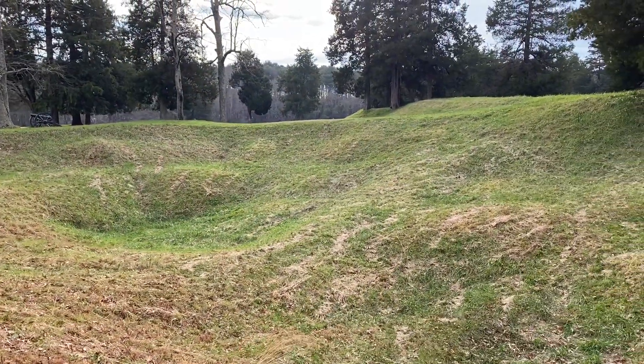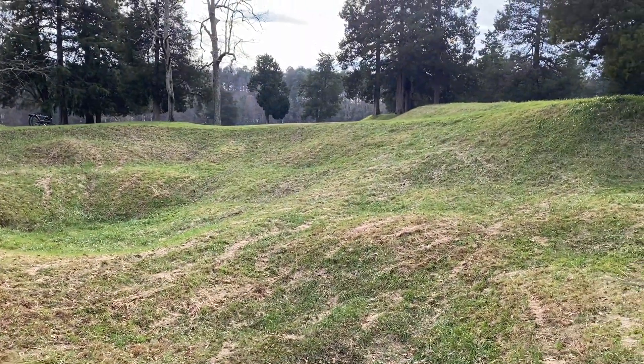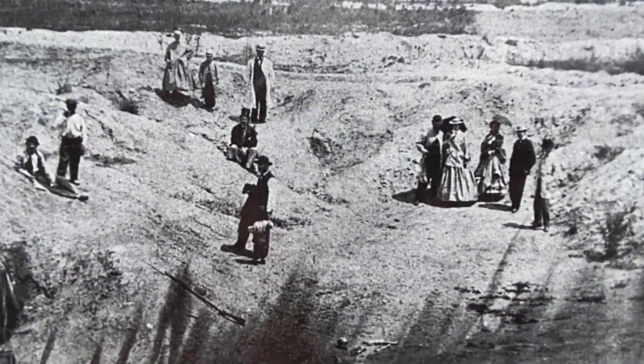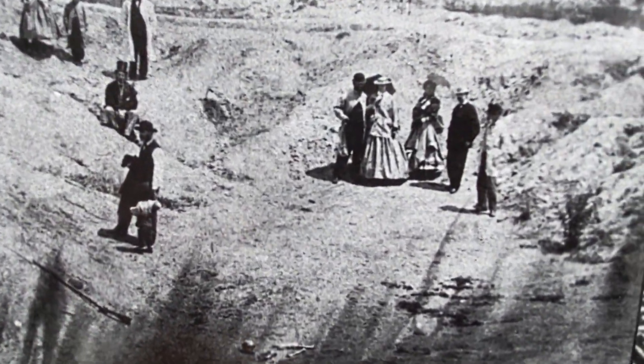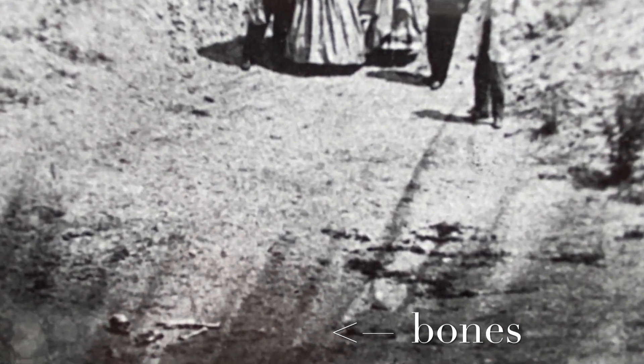The explosion came at 4:44 a.m., making a hole 170 feet long, 120 feet wide, and 30 feet deep. You can still see the footprint today. In fact, the crater itself has long been a tourist attraction. This photo's creepy — you can actually still see bones down there.